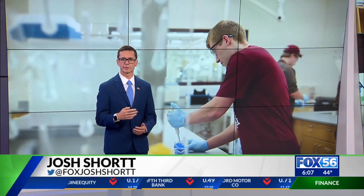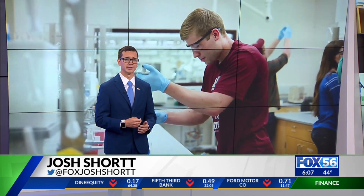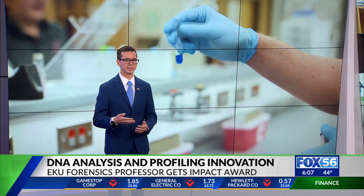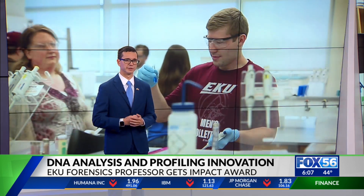Dr. Jamie Fredericks with EKU's Forensic Science Program says he's noticed a huge backlog of DNA data both here in Kentucky and across the country. His goal is to speed up the process of DNA profiling and find a more efficient way to do it.